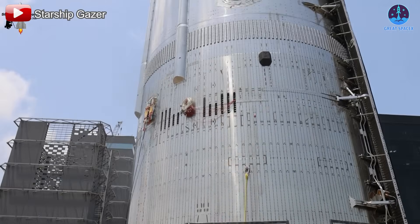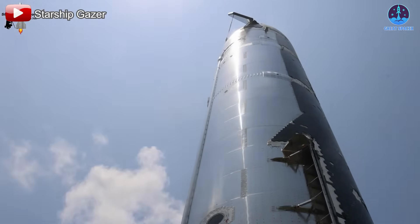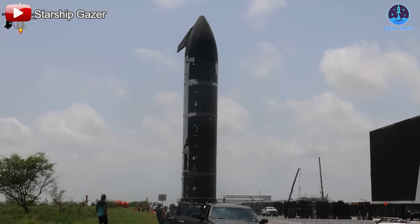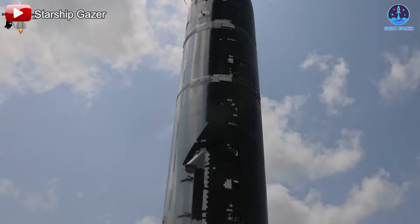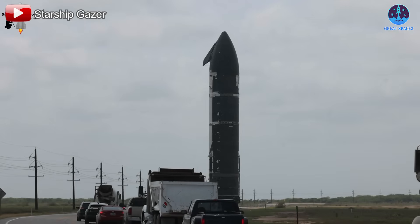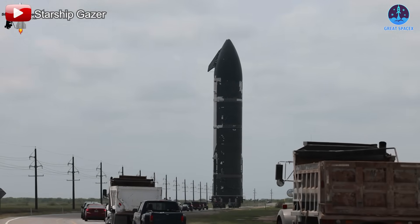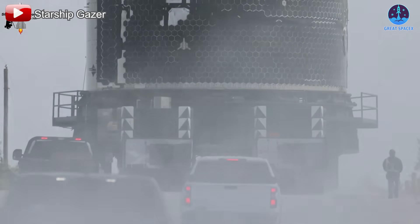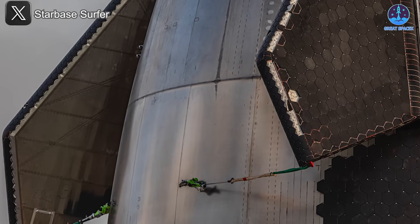Given that S36's flight schedule is not under tight pressure, SpaceX is expected to conduct several more rounds of testing. They will likely experiment with different fuel levels to thoroughly detect and address any potential issues, as well as to better understand the tank limits. Once the testing phase at Massey is completed, S36 will return to the production site for the next major milestone: engine installation.